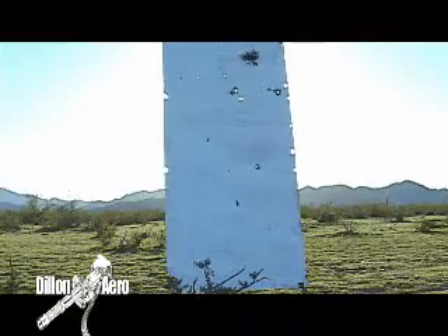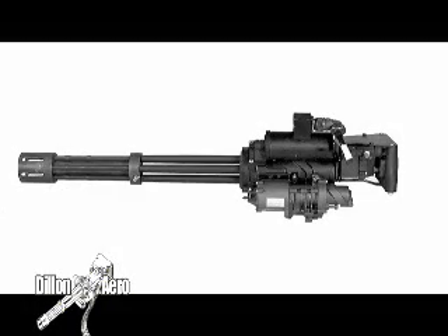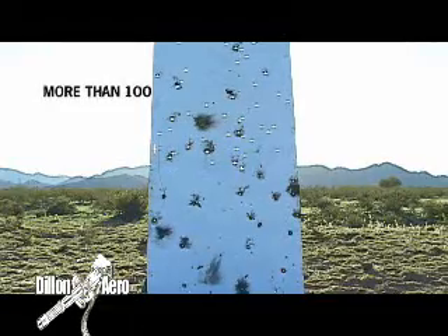So, what was the result? The M240 scored twelve hits. The Gatling gun — more than a hundred and ten. That's a nine to one hit ratio in favor of the M134.